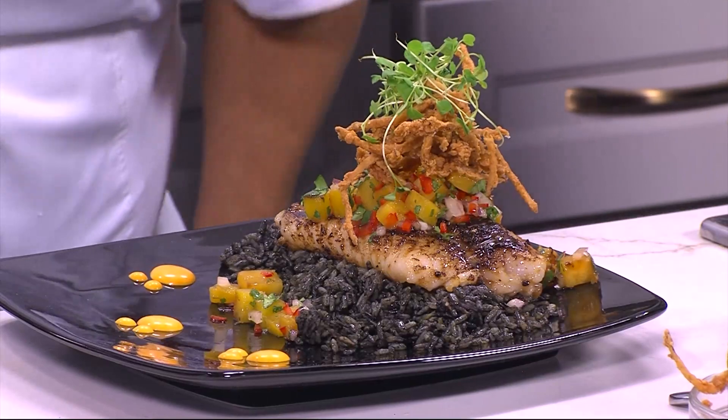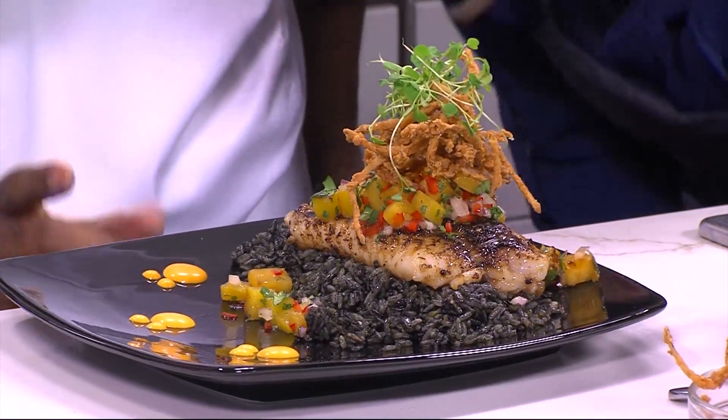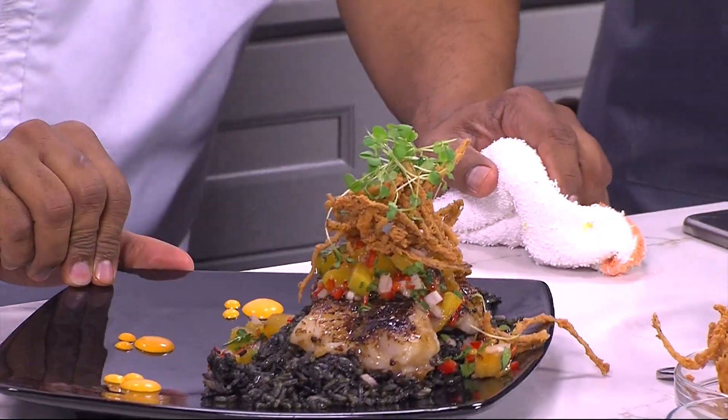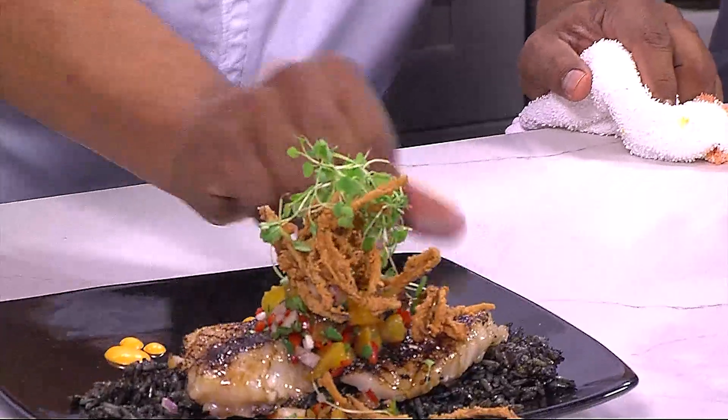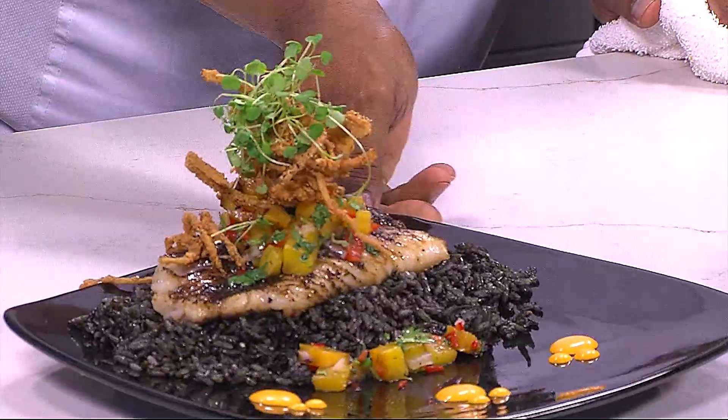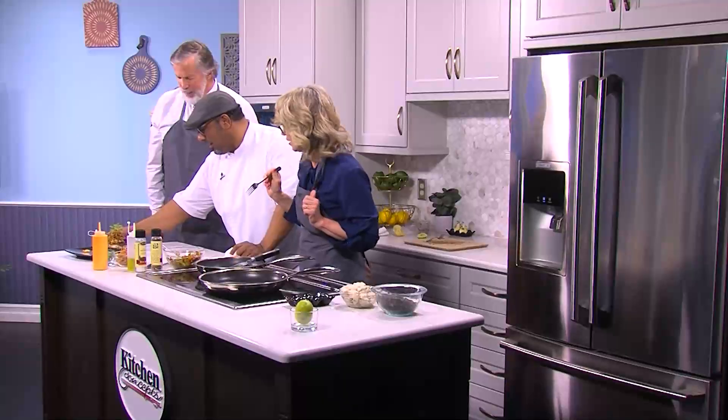We also have height on this — come down here and look. You see how we're building that height? It's a 3D plate. Camera guy, can you get that height? We're going to do a 360. Look at that — Zeus 360 in the Delmarva Life Kitchen. That is absolutely beautiful.